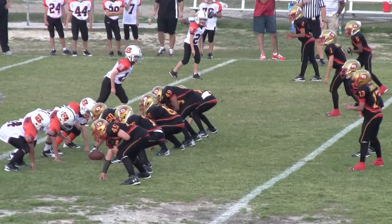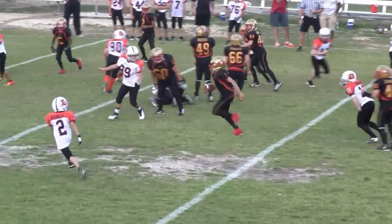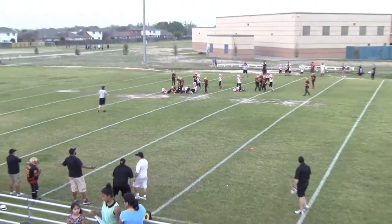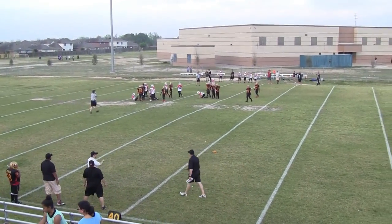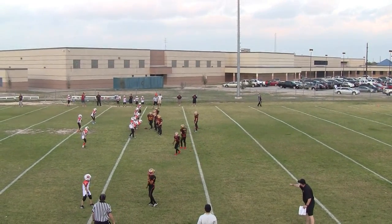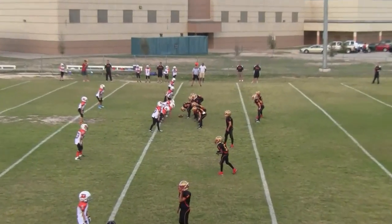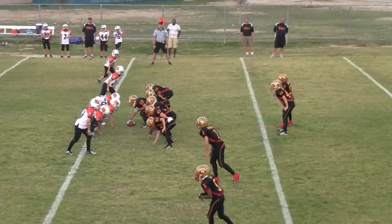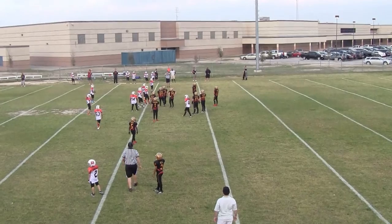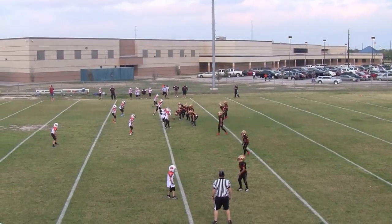3rd and 5 at the Lions 34. Penalty makes it 3rd and 20 at the Lions 34. There's 2:15 left in the 3rd quarter. Score is tied at 0. False start on the offense — penalty makes it 3rd and 25 at the Lions 29.